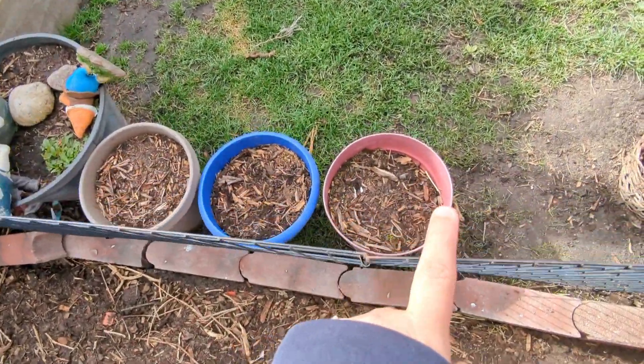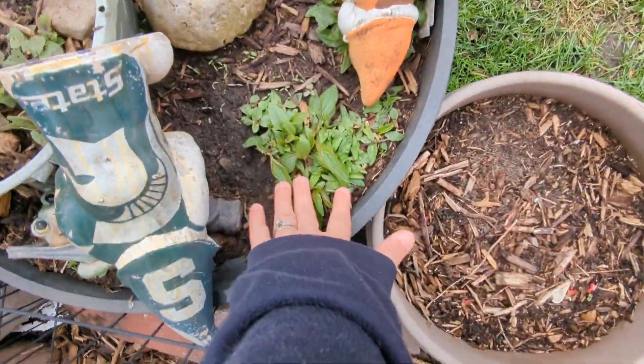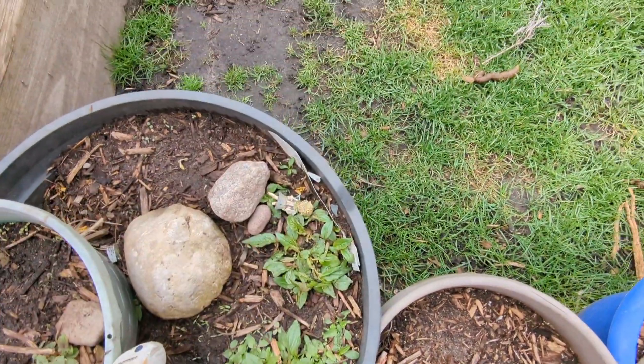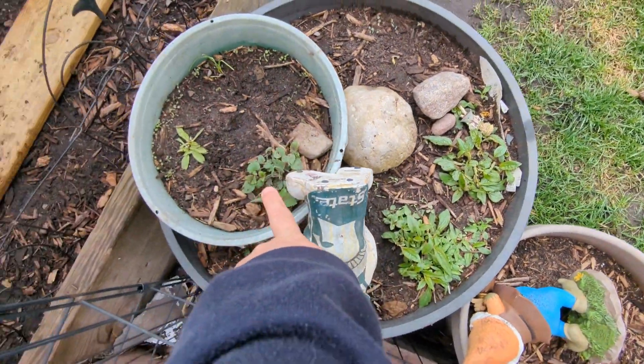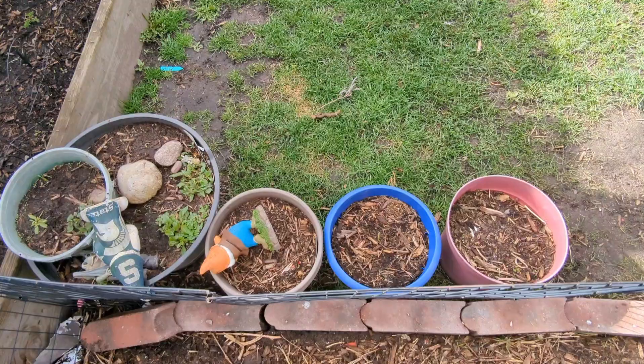Same thing with these baskets right here — there's nothing in particular going in all three of those yet. This one right here has got more coneflower underneath it, and this one has got some anise hyssop in it. I'll get some things planted in here, usually as we get a little bit more into May. I frequently wait until the end of my planting season before I fill all these planter things, because that's kind of my catch-all — see what's left after all my beds are planted. So a lot of these planters are going to be empty until everything else is planted.